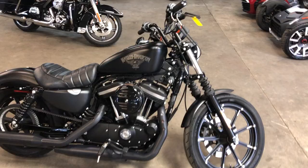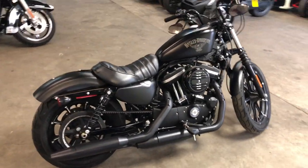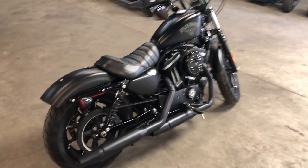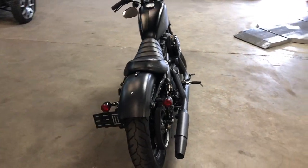Certified Harley with black denim paint. All stock, no modifications. This one was just serviced at the dealership — all the fluids have been changed. This one's certified, and we got a warranty available. You can buy it with confidence.